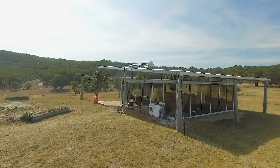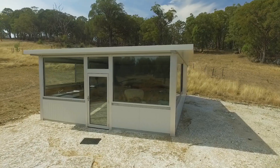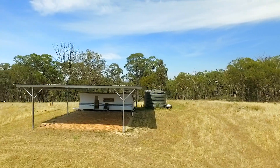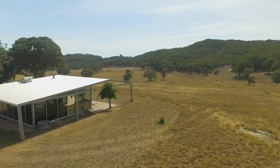Dalveen also boasts amazing farm stay or retreat infrastructure, with two stunning glass houses and three separate caravan dwellings, all taking full advantage of the views and surrounds on offer.